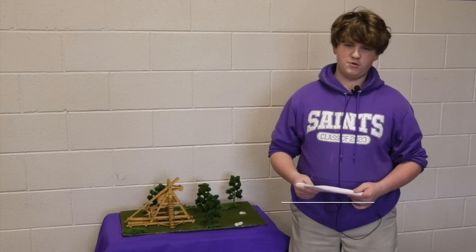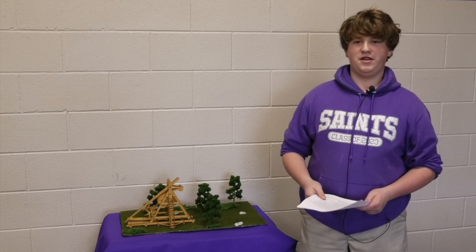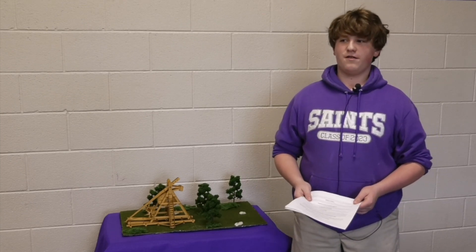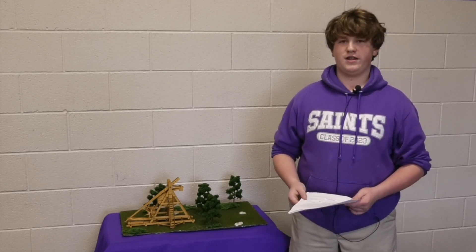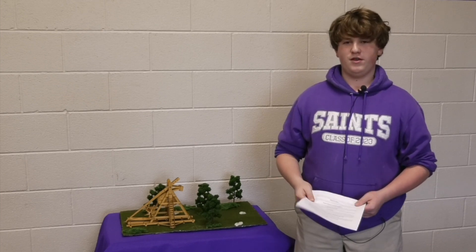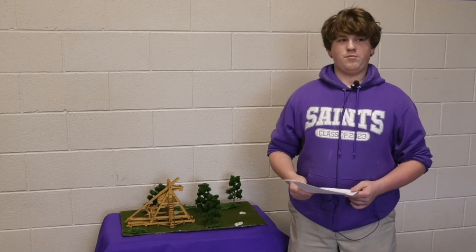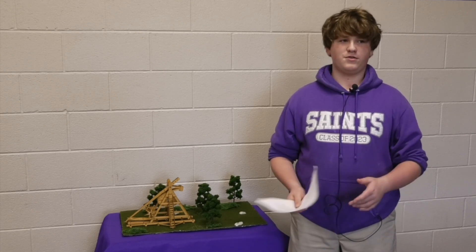Hi, my name is Bennett Cruz. For my portfolio project it's a bit odd, but I did siege tactics. I've always found it interesting. Ever since I was little, I always liked history and major conflicts during history. So I chose to do my project on siege and all the interesting stuff that goes along with it.